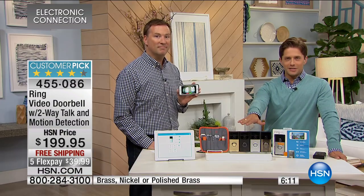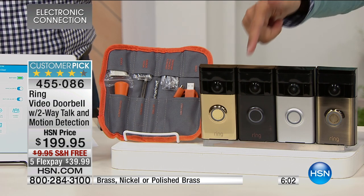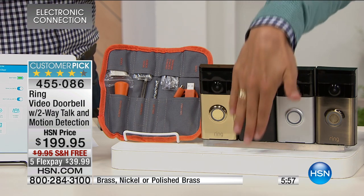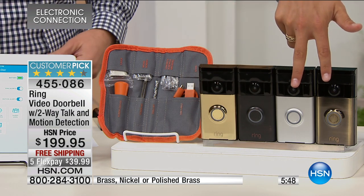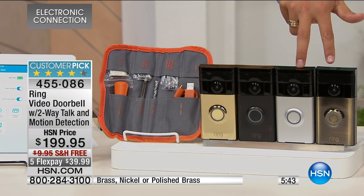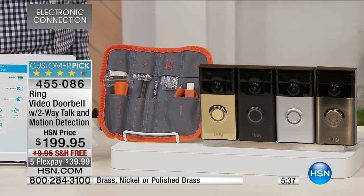Here we are with our final few moments presenting this customer pick — an award-winning way to gain eyes, ears, and two-way talk on the front of your house at any given moment. The bronze is completely sold out. Polished brass, I have three dozen remaining and that'll go in the next moment or two. I've got about a hundred in the nickel and the brass. This is really about smart home innovation — upgrading to award-winning technology. They've continued to improve the app and give you a lifetime guarantee on the product.